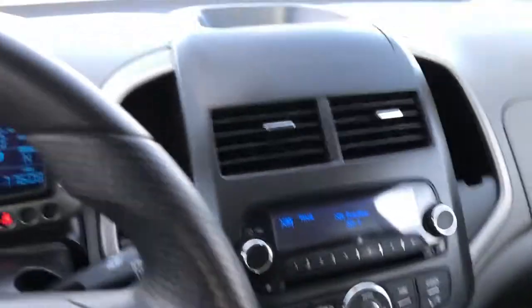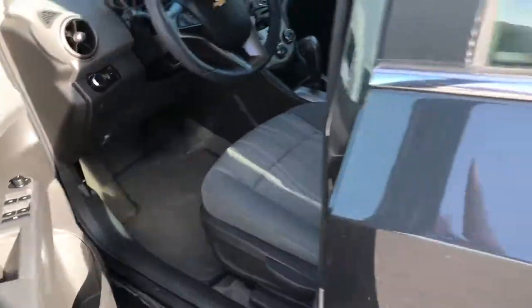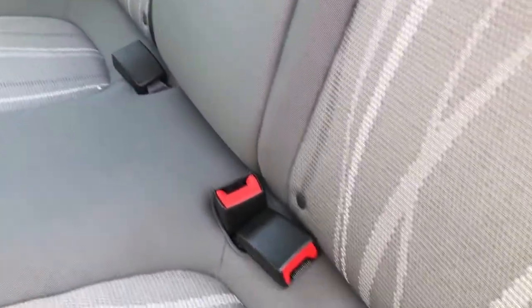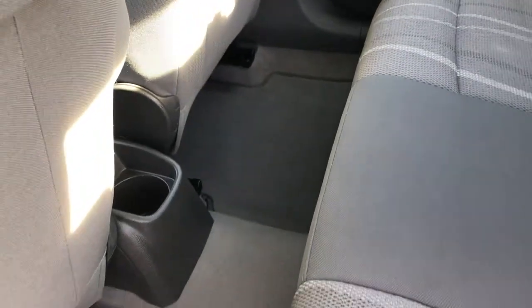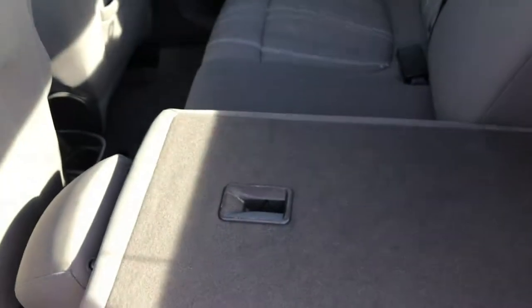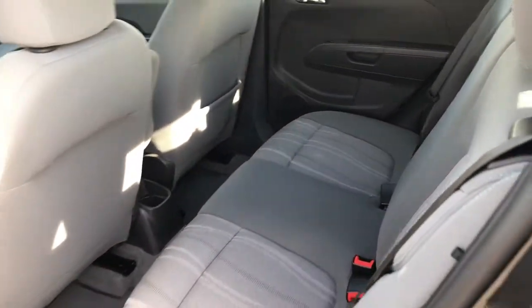Passenger seat is very clean as well. We'll take a quick look at the back seats. Auto headlamps — as soon as it gets dark out, these headlamps come on by themselves. These back seats are in excellent condition as well, no rips or tears back here. It does have the latch child safety system for your car seats. Factory floor mats back here are in excellent condition. And these seats — yes, they do fold down. Both sides go down like that, which gives you even more trunk space, which is pretty amazing in such a small car. And then it locks into place just like that.